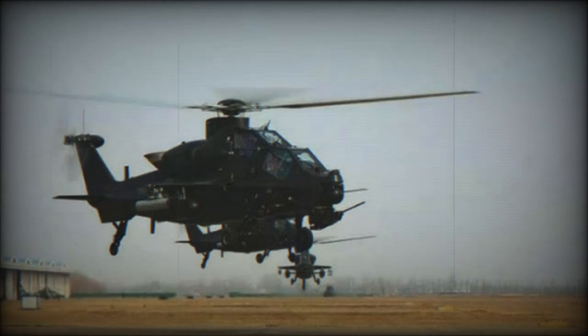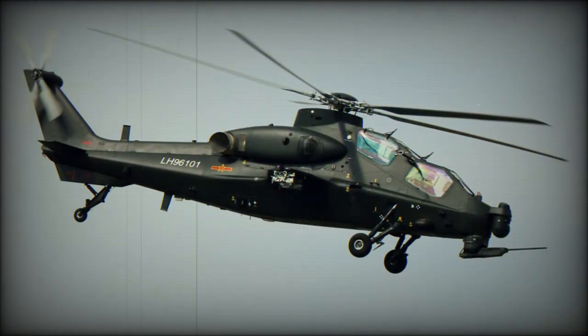The primary mission of the Z-10 is anti-armor and battlefield interdiction. It also has some limited air-to-air combat capabilities.